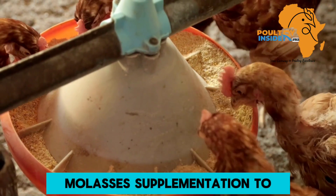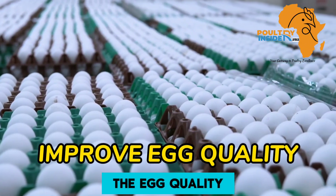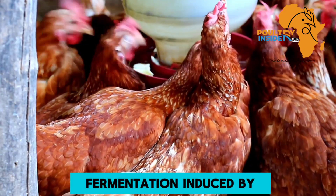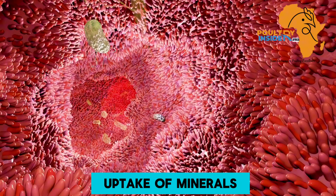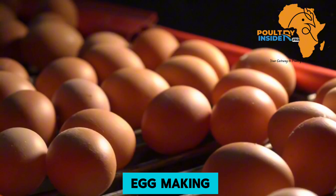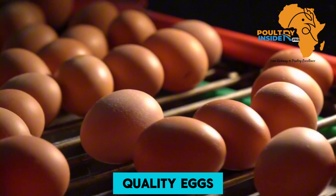Molasses supplementation to layer chickens has been found to improve egg quality. Due to the fermentation induced by molasses in the chicken's digestive system, there is better uptake of minerals and other nutrients which are utilized in egg making, therefore leading to the production of high quality eggs.